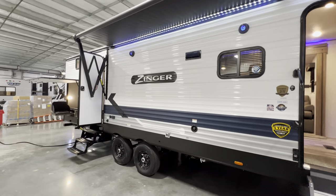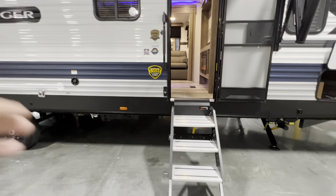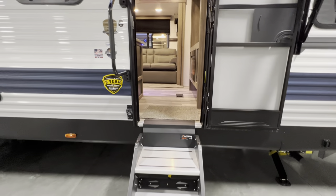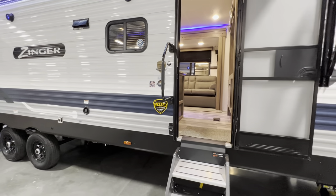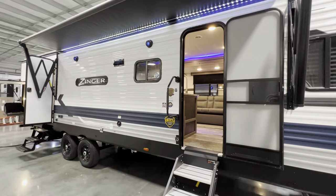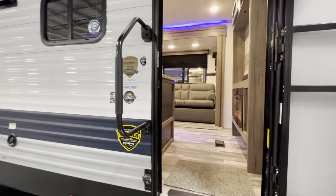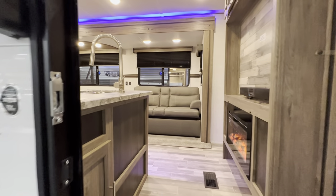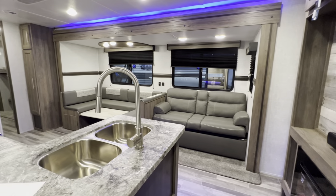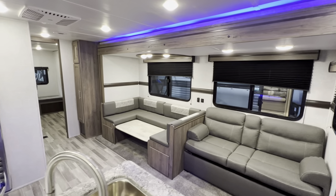You got that nice outdoor kitchen, big wide slides, solid entry steps, pass-through storage — all the works in this bad boy. Today I'm going to take you on about a 10 to 15 minute tour, inside and outside, show you what this thing's all about. If you guys like RV videos, make sure to hit that like and subscribe button, maybe drop a comment and say hi. And if you guys are curious on pricing, make sure to text or email me — my contact information will be down in the description.